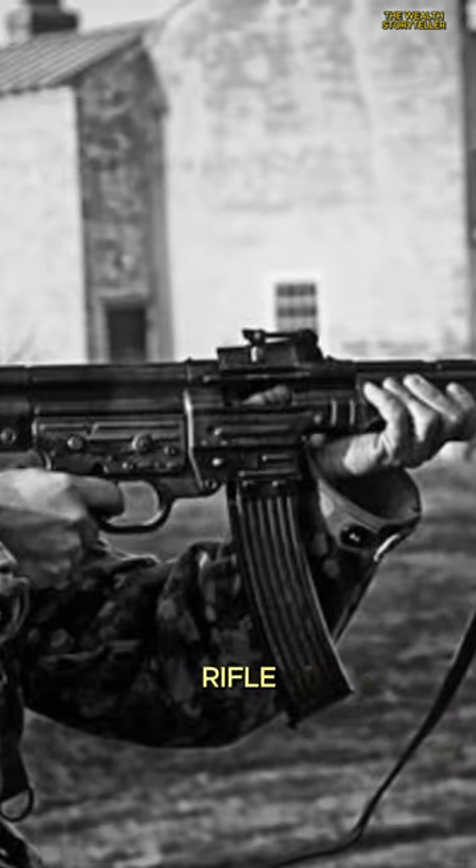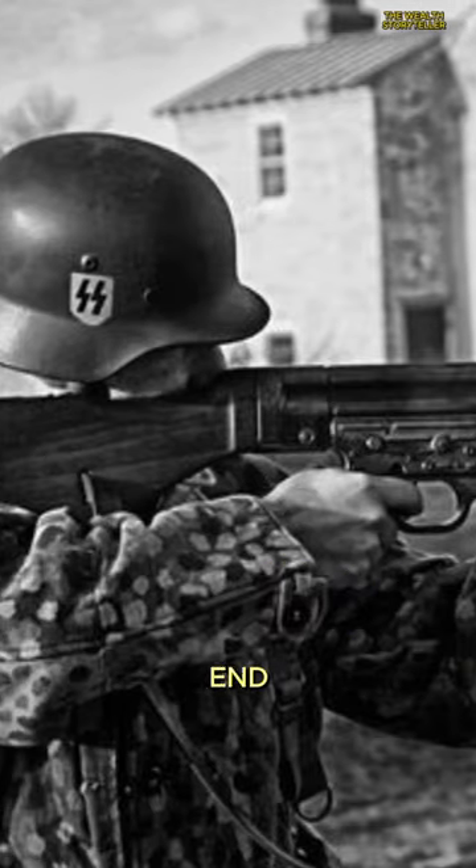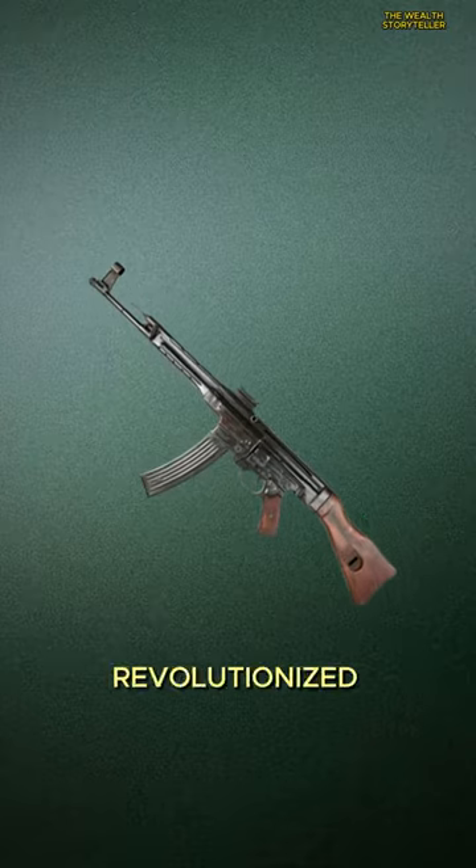Last, we have the STG-44, hailed as the first successful assault rifle, developed by the German Armed Forces in 1944 towards the end of World War II. The STG-44 revolutionized infantry tactics with its selective fire capability and intermediate cartridge.